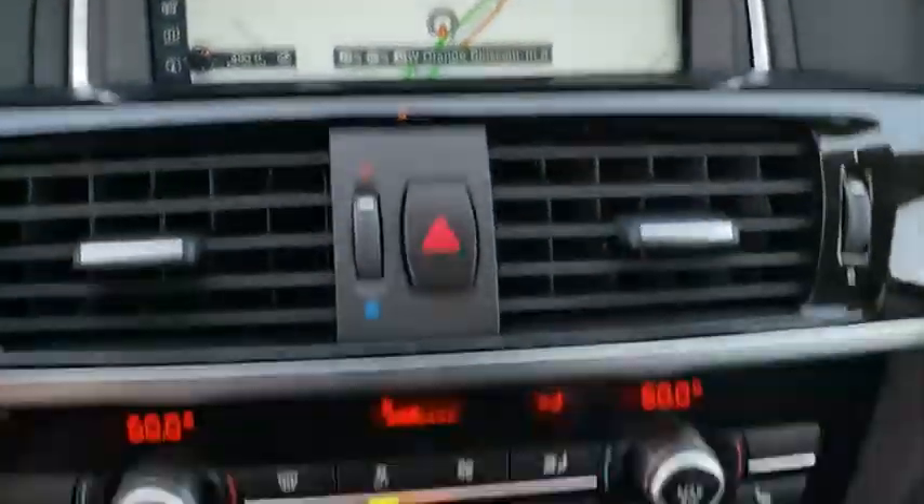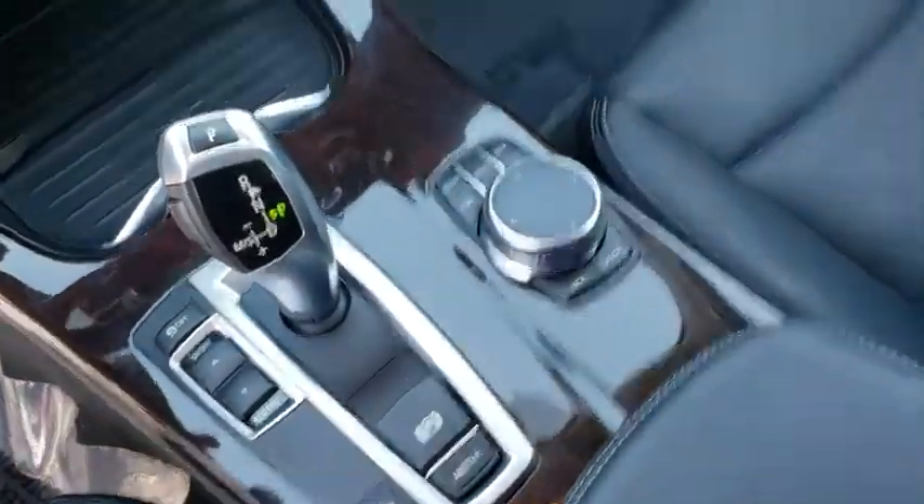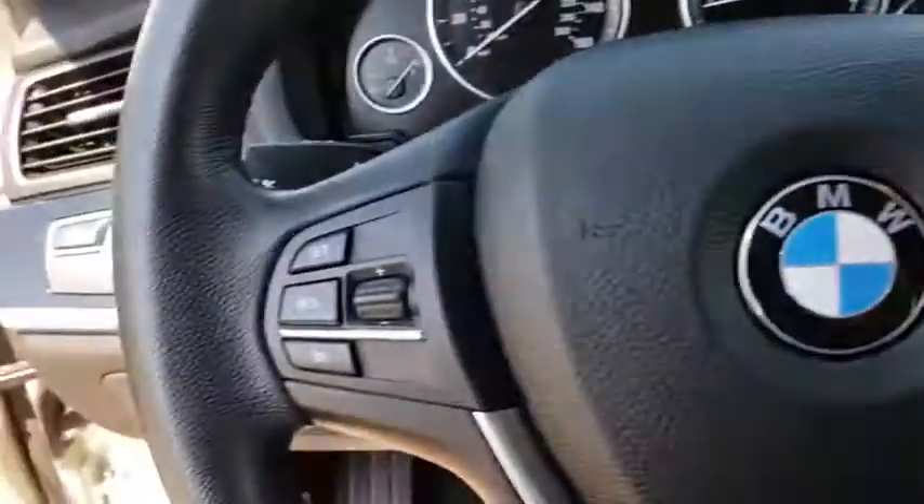Adjustable steering wheel, power steering, cruise control, auto-dimming rear-view mirror, floor mats, aluminum wheels, four-wheel disc brakes, rear defrost, climate control.